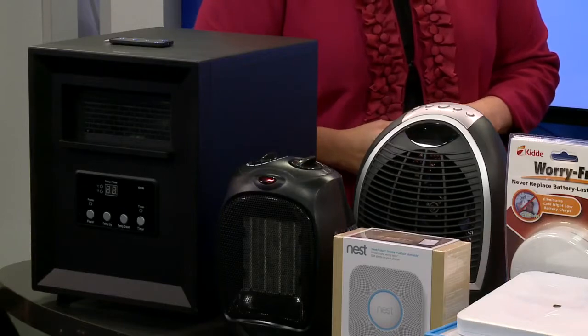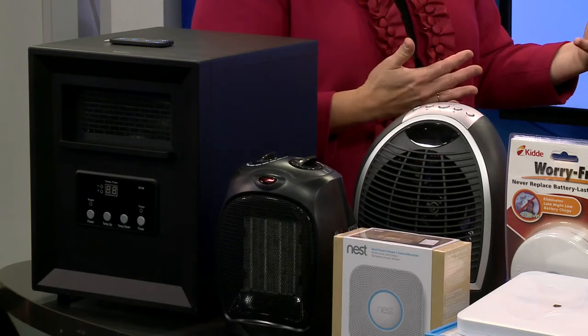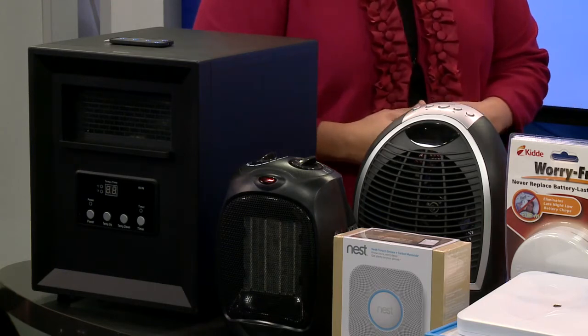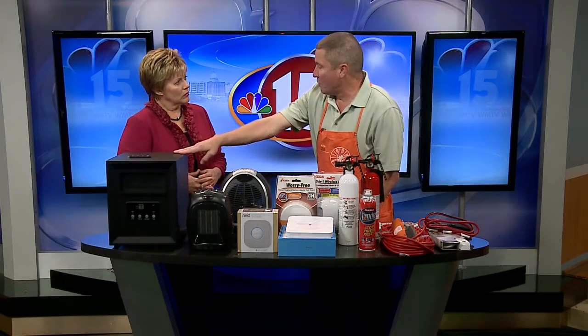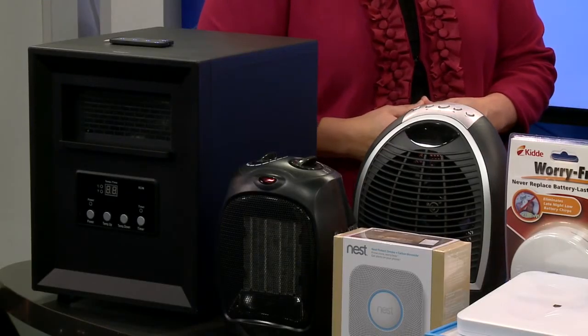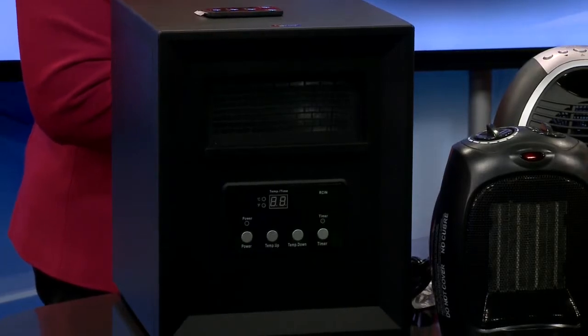The important thing is making sure you have the right heater for the right space, and then making sure that you're plugging them in not to an extension cord but directly into an outlet. As always you want to keep anything flammable away from them, but they're getting safer and safer every year. This is a quartz heater capable of doing multiple rooms, and then you've got ceramic heaters that have a very low ignition risk.